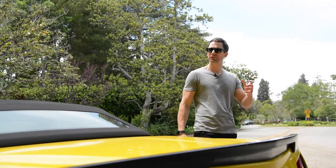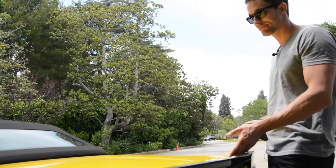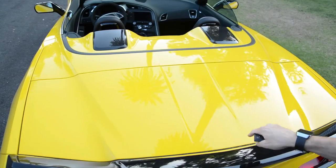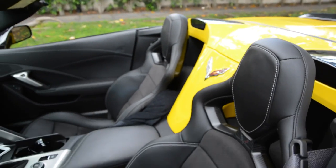First on the list is a really small and incredibly tight but still usable trunk. And speaking of small, the inside of the cabin really isn't that accommodating. It's small, it's tight, it's compact.